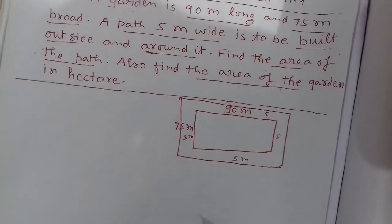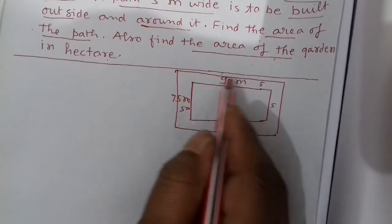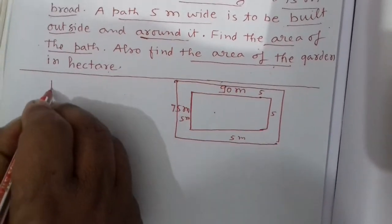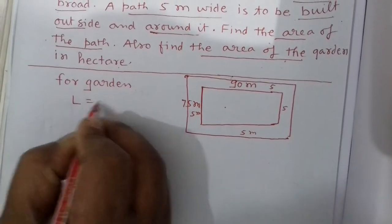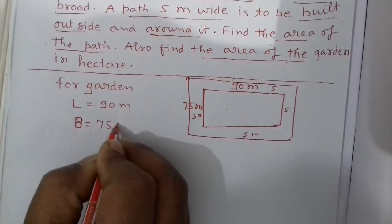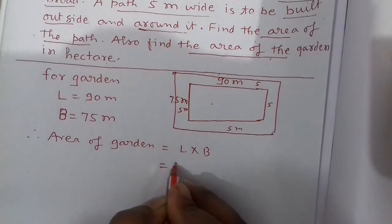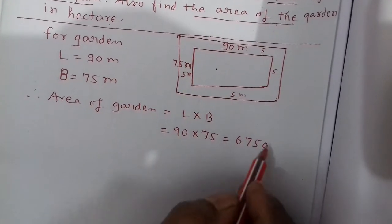First, you see in the given question there are two figures: one is your small rectangle and one is a larger rectangle. So first we find the area of the small rectangle and the area of the large rectangle. For the area of the garden, L is equal to 90 meters and B is equal to 75 meters. Therefore, area of garden is equal to length multiplied by breadth: 90 × 75 = 6750 meters square.